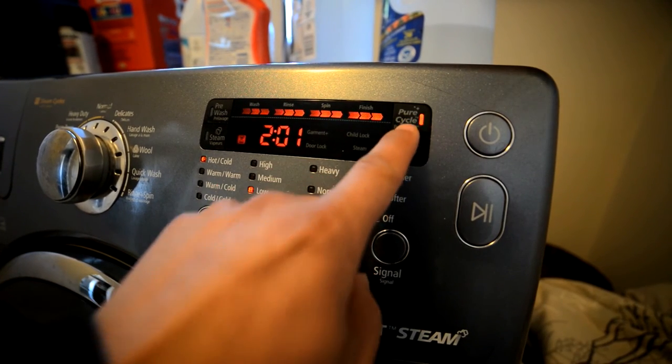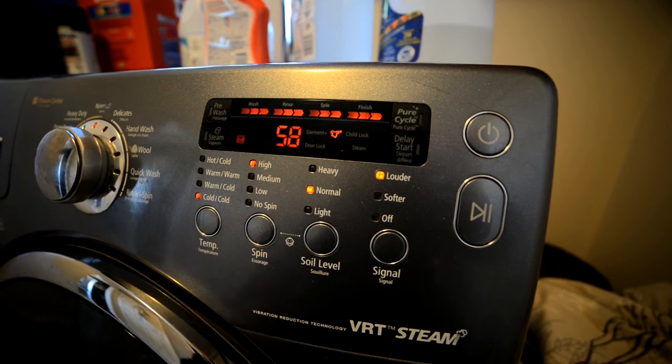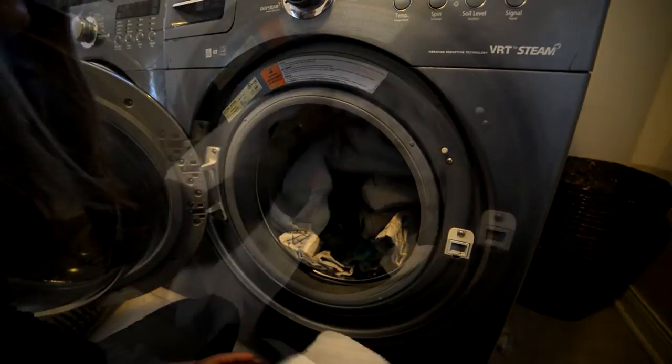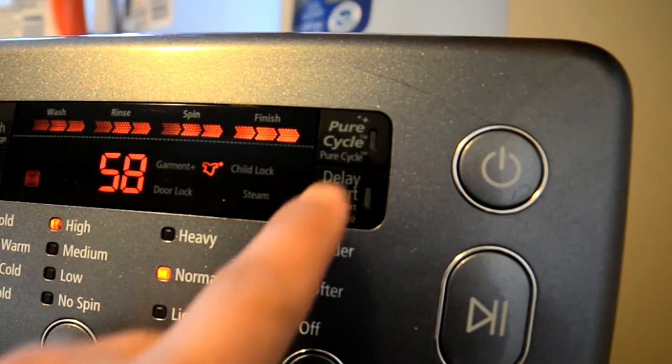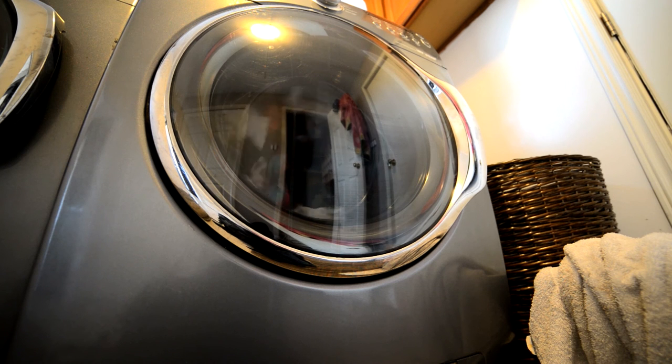Ensure you match your load selection to the size of your load. If you're only washing a couple of things, make sure you have it set to a small load. Or, if selection isn't possible, then make sure you always wash a full load. If possible, avoid running the unnecessary second rinse cycle. This will ultimately save water and expense.